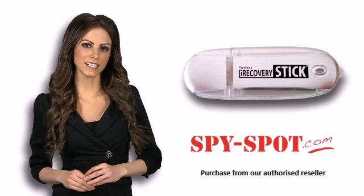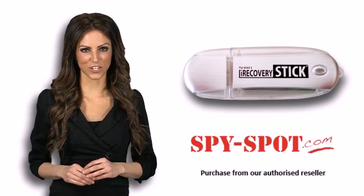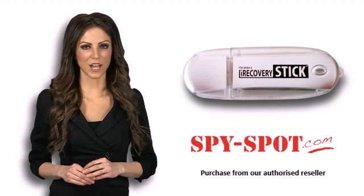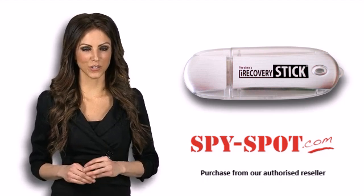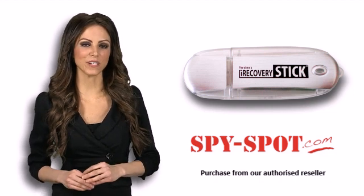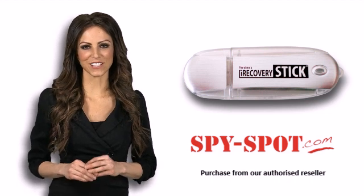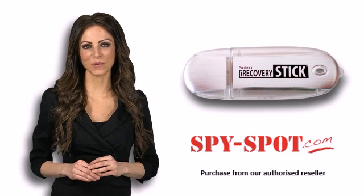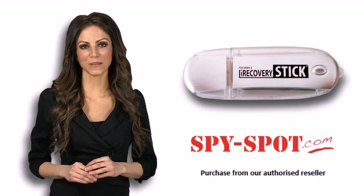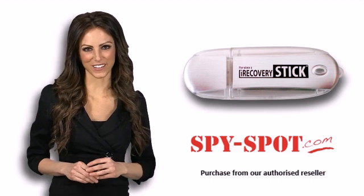When it comes to deleted data recovery from an Apple device, Paraben is the name law enforcement professionals trust, offering a lifetime of free, dedicated technical support based right here in the USA. You can be confident the iRecovery Stick will help you find as much deleted data as possible. Paraben's iRecovery Stick is available to buy online at www.paraben-sticks.com and in retail stores throughout North America.